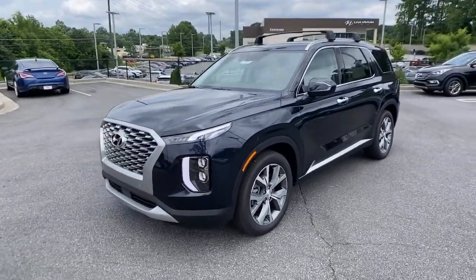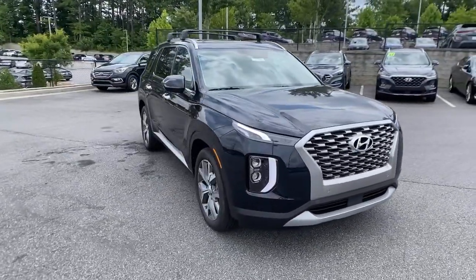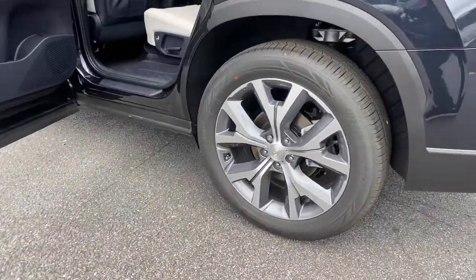These are just some of the great options this vehicle comes with: electronic stability control, trip computer, bucket seats, wheel locks, power windows, four-wheel disc brakes, and power steering.